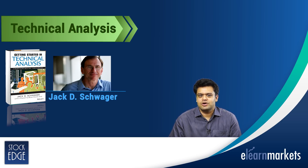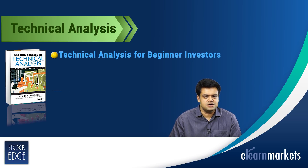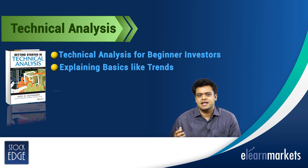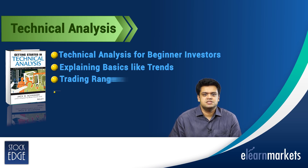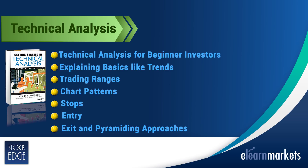In this book, Schwager demystifies technical analysis for beginner investors, explaining basics like trends, trading ranges, chart patterns, stops, entry, exit and pyramiding approaches.